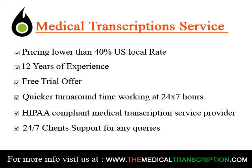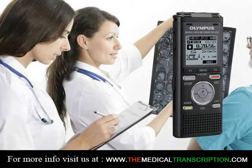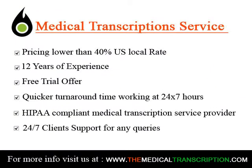Medical transcriptionist training is usually done at vocational schools, community colleges, and online programs that offer courses in medical transcription or have dedicated medical transcriptionist programs. In the course of becoming a medical transcriptionist, you will take coursework in anatomy,